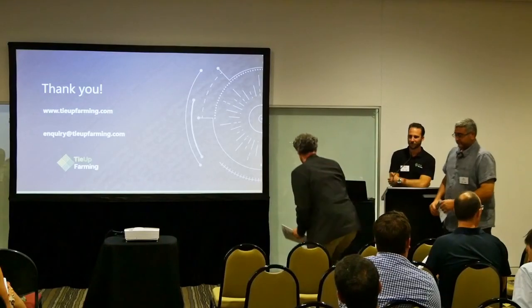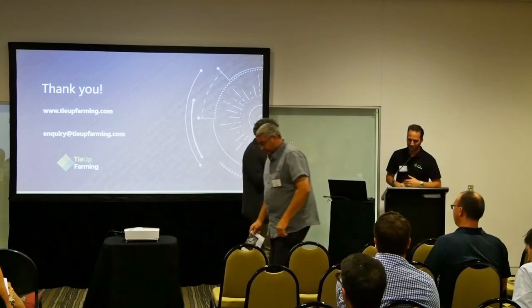Thank you Joe. If anyone has questions, please go ahead. Let's give a round of applause.